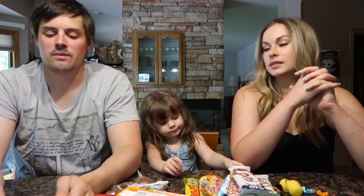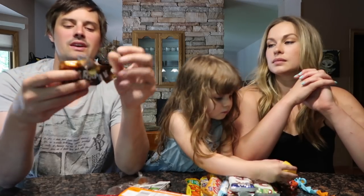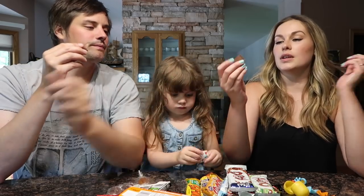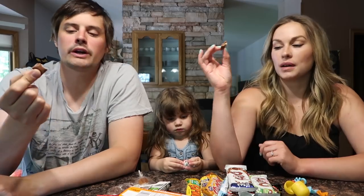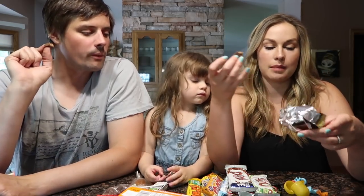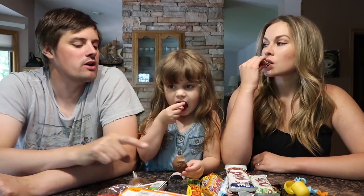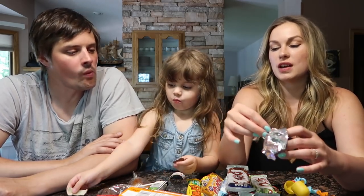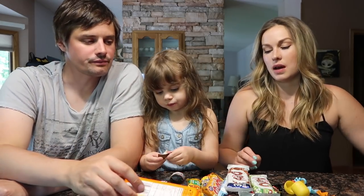First up we have a Caramilk — I actually opened this and ate some the other day, but it's a smooth milk chocolate with a little caramel in there. It's Cadbury. Very good. Those taste like our Caramelos kind of. A lot of these seem similar to the British candy that we ate too. Thumbs up from the American!